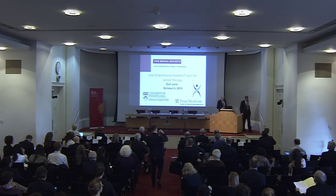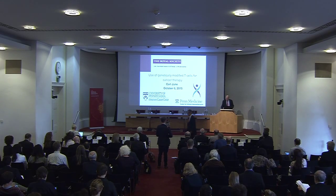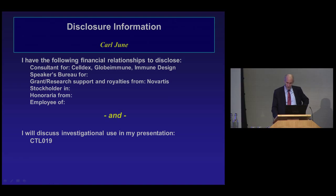Thank you, Chris and Ian and Johan for a great learning experience for me to see this session today. I'm disclosing now that I have sponsorship by Novartis, and I'll discuss off-label use of CTL-019.